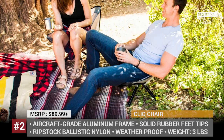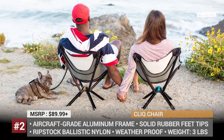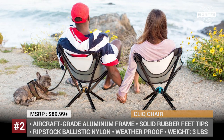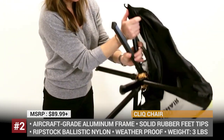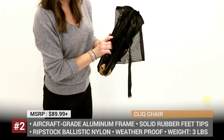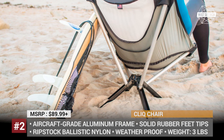The new moniker was chosen to emphasize its one-move deployment mechanism and click-into-place design. To use the ClickChair, you just need to push the button and extend its arms. The chair has an aircraft-grade aluminum frame, while its seat area is made using rip-stop ballistic nylon with double seams. Its feet have solid rubber tips, so the chair can be easily set up on dry or wet sand, mud, or any hard surface.